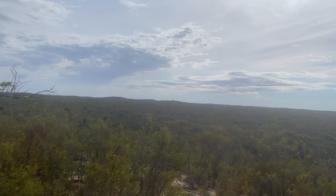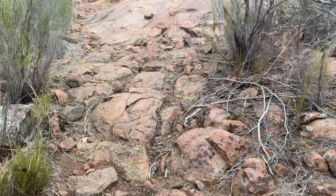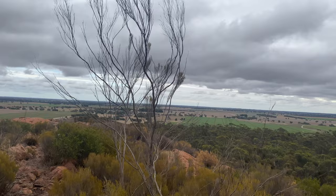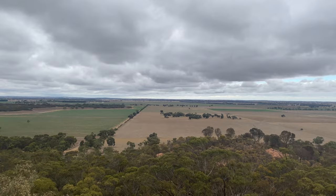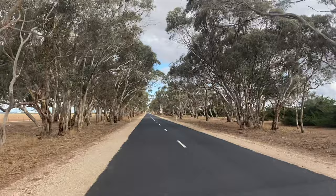After the Easter weekend we headed to Mount Monster Conservation Park and hiked to the Mount Monster trig point. The top had awesome views of the surrounding farmlands, but also had hundreds of millipedes. We found a spot to camp in the old quarry and ended up staying for two nights — definitely one of our more unique campsites.